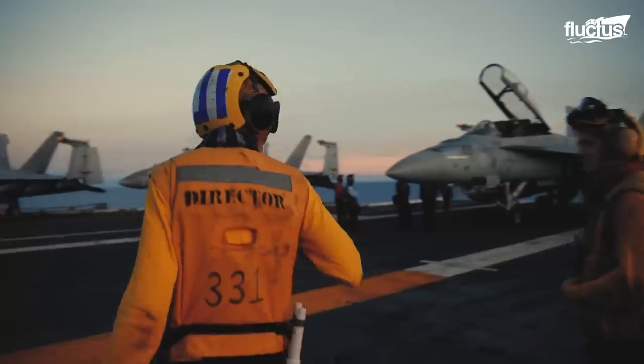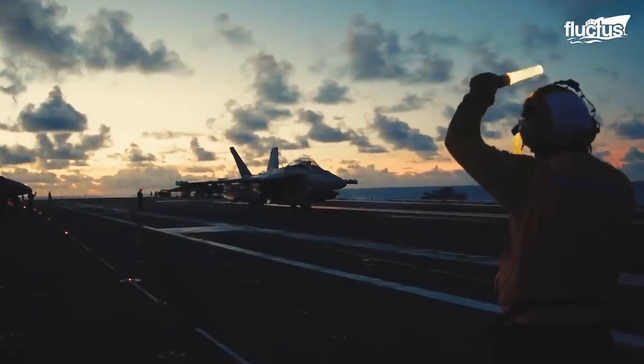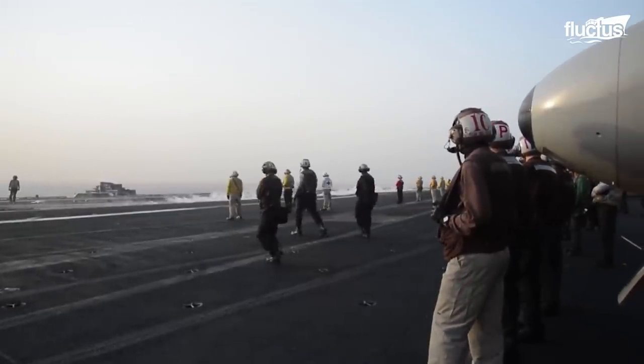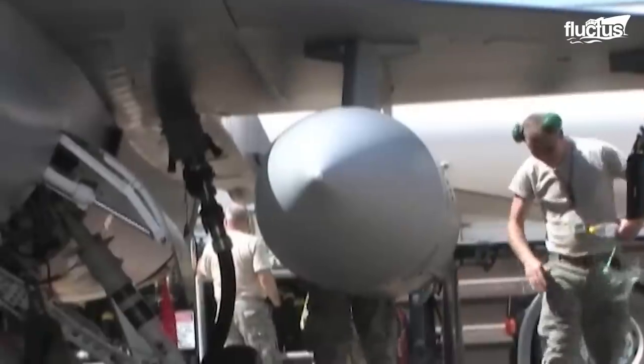If one person is not in their correct position, several seconds could be added when an aircraft is ready to launch. One of the many jobs that need to be done before the jet is launched is the loading of the drop tank.